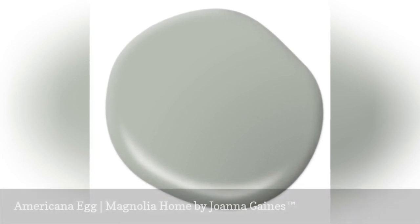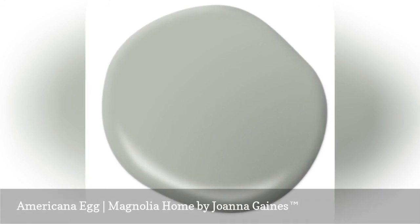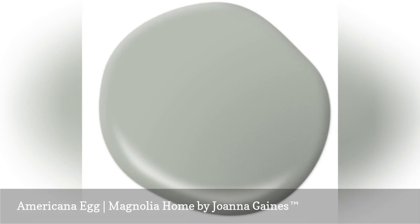Joanna Gaines describes her Americana Egg paint, inspired by her hen's eggs, as a rich, not quite green color that sticks out from the others. It's so unexpected that each day it feels like her little gift to us.